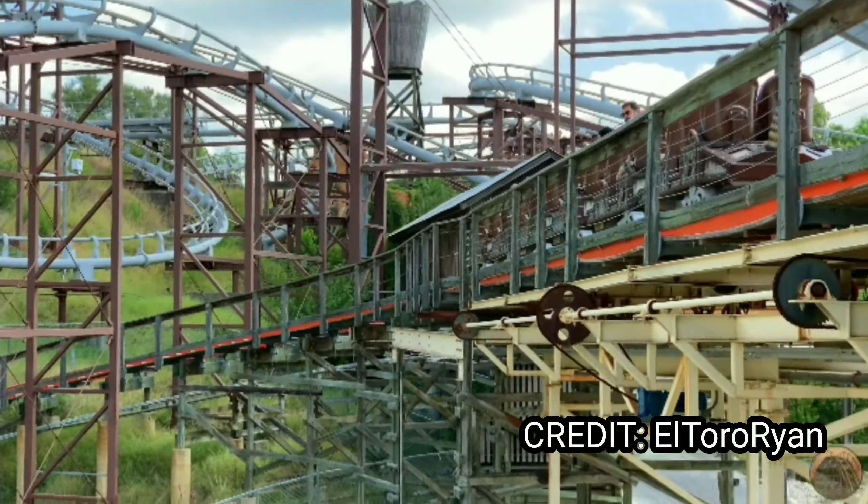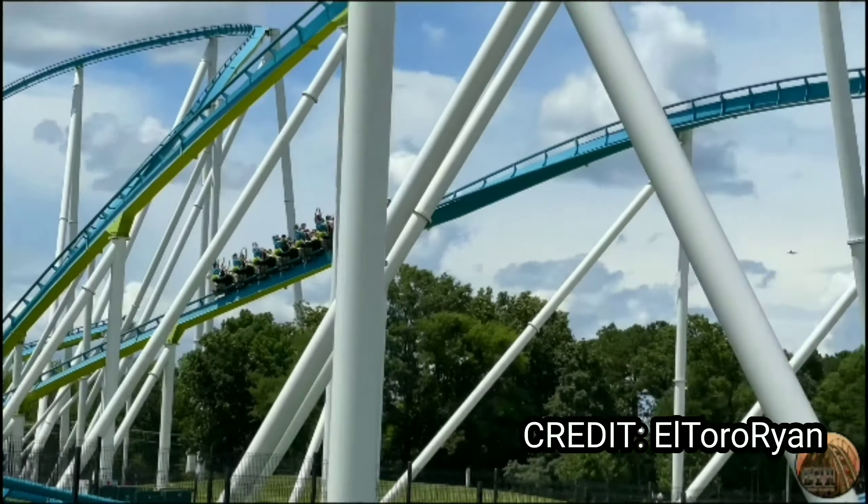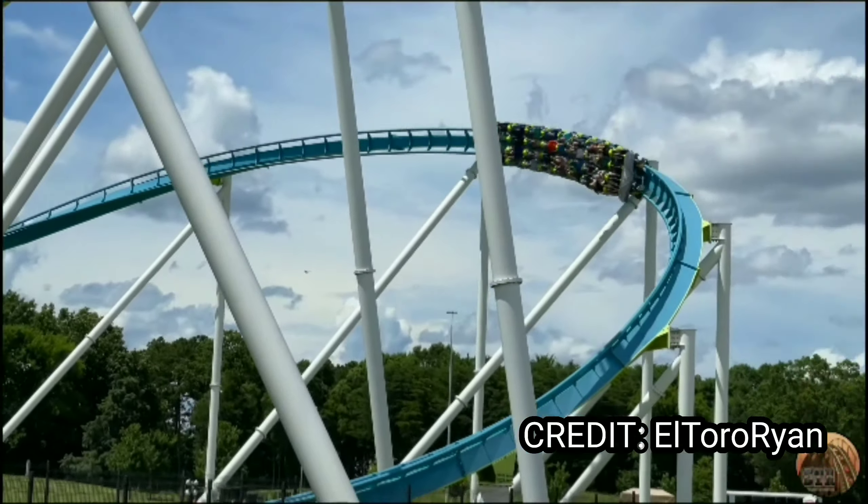Number 14 is Fury 325 located at Carowinds. The ride looks amazing and has been voted the best roller coaster in the world since 2015. I hear that you can get some great airtime and the drop feels super long. I can't wait to get out and ride this roller coaster.